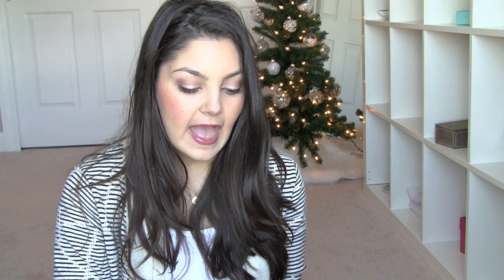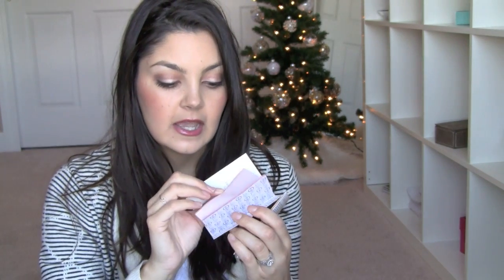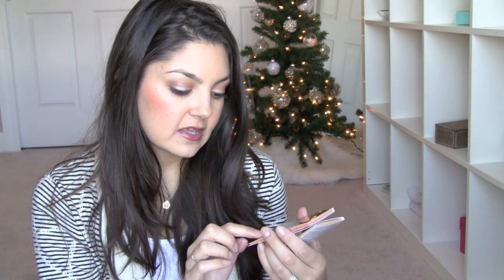The only other makeup thing I could not wait to share — I actually had this company offer to send me some samples. I had never heard of them before. The company is My Couture, and when you first see these, they look like little blotting papers, but they're actually color for your face — cheek color like blush and highlight — in these little tear-out booklets. The packaging is beautiful. This one is gold and it's a blush.